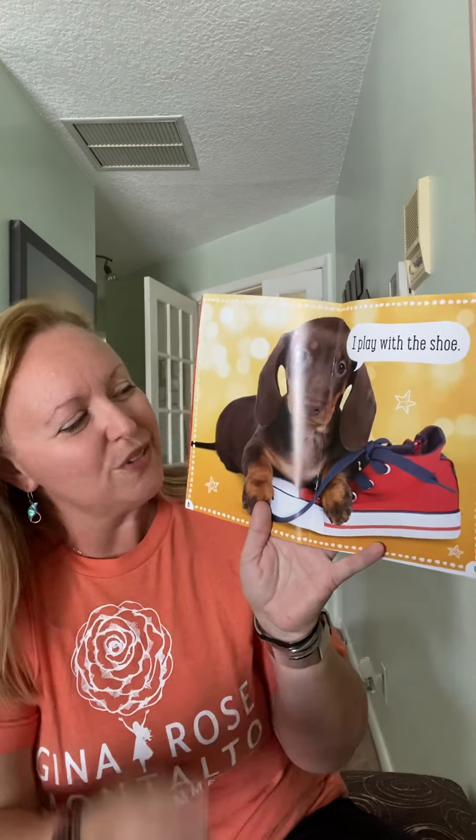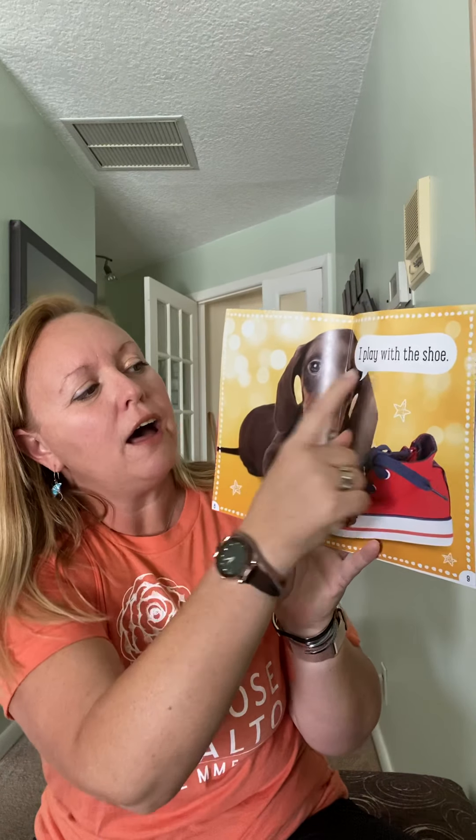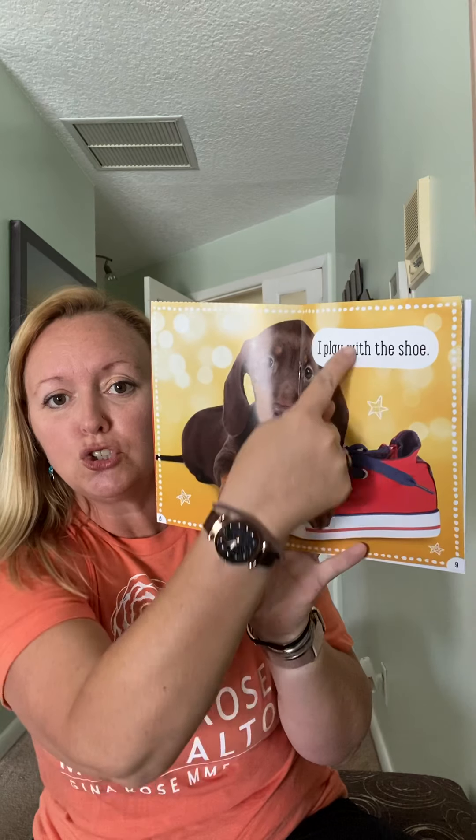Cute — look at this puppy. Uh-oh, I don't think he's supposed to have that. 'I play with the' — you put S-H together and that makes a shh sound. 'I play with the shoe.' Uh-oh, I don't think the puppy is supposed to have the shoe. That's not going to be very good.